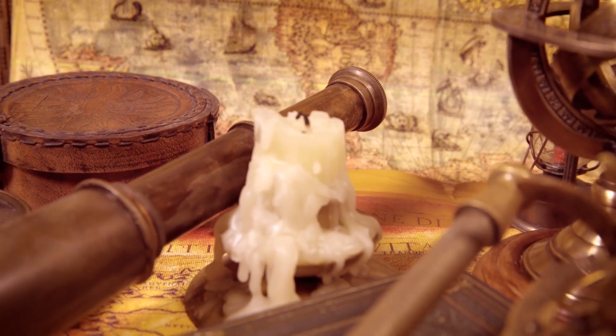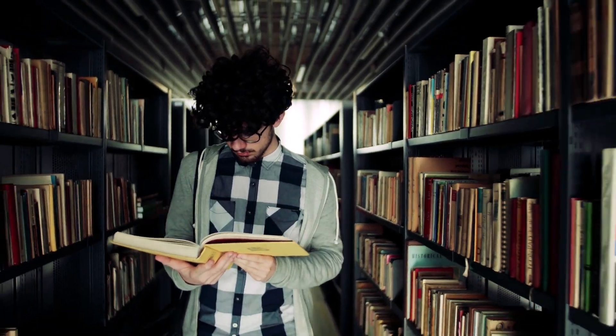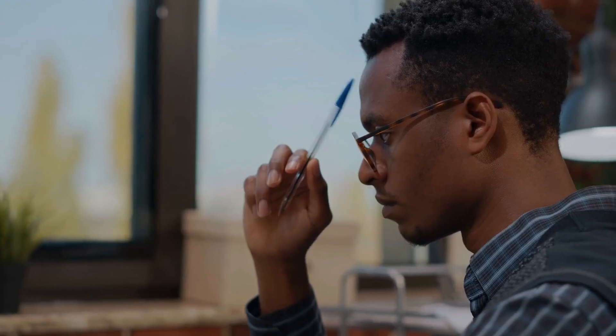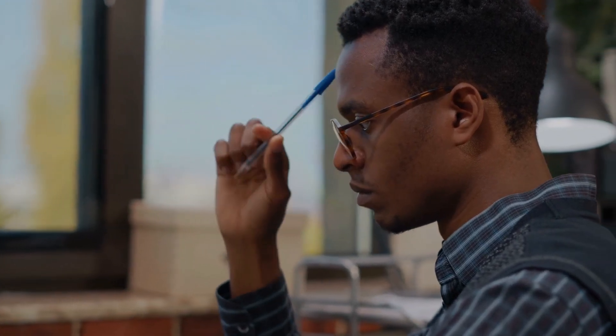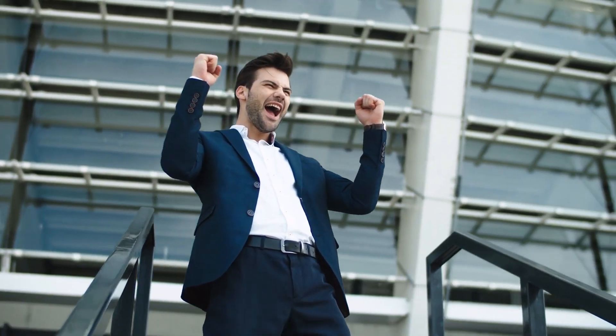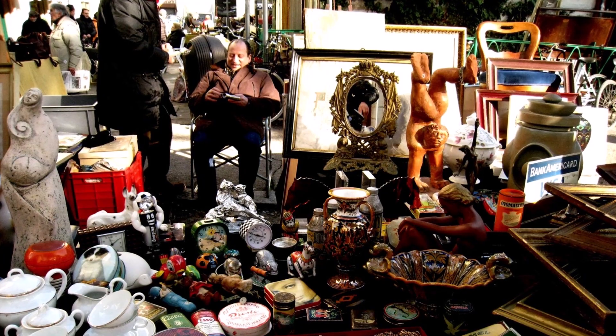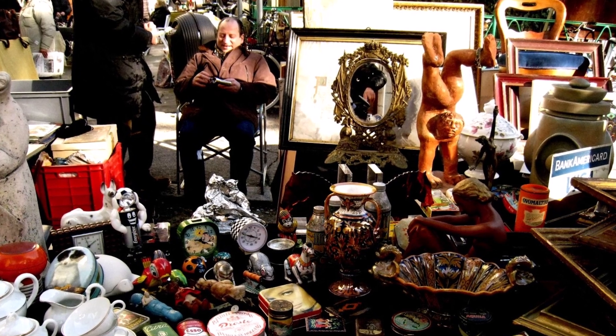So there you have it — our top tips and tricks for successful antique hunting. Remember to do your research, arrive early, take your time, ask questions, and think creatively. With a little bit of luck, a lot of persistence, and an accumulation of knowledge and experience, you can find amazing treasures that will bring joy and value to your collection for years to come, or money in your pocket from reselling. By using these tips and tricks, you can increase your chances of finding unique and valuable antiques that will be worth the time and money you spend hunting them down. Good luck on your next antique hunting adventure!